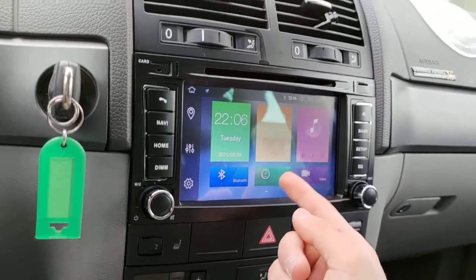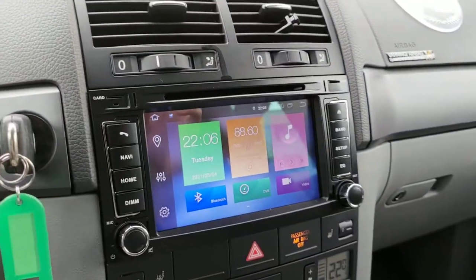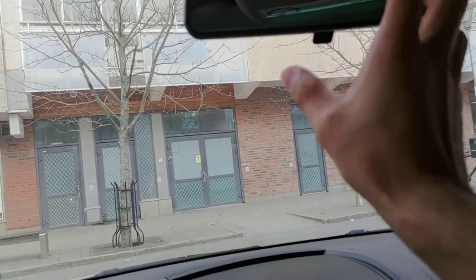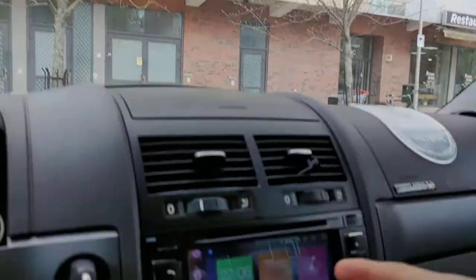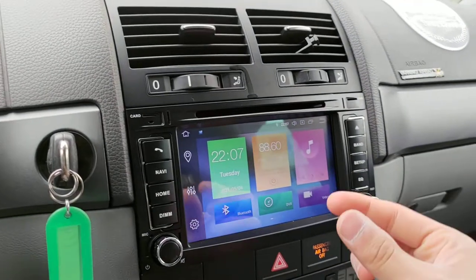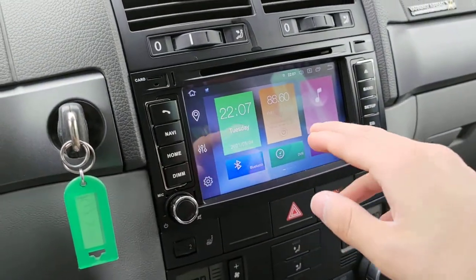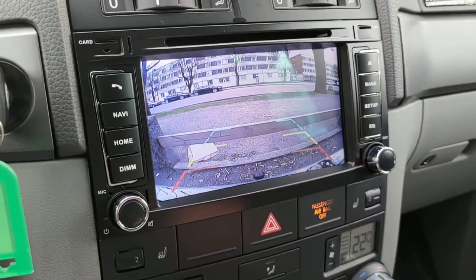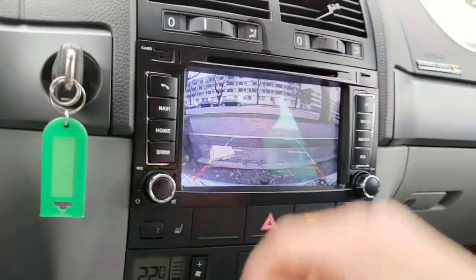The stereo also has a DVR function. A monitoring camera, like a dashboard cam, is different from a front parking camera. You can connect a dashboard cam to the stereo and save recordings to the stereo or an SD card. You can also connect a front parking camera, which will show directional guidelines when parking — similar to how the reverse camera shows lines.